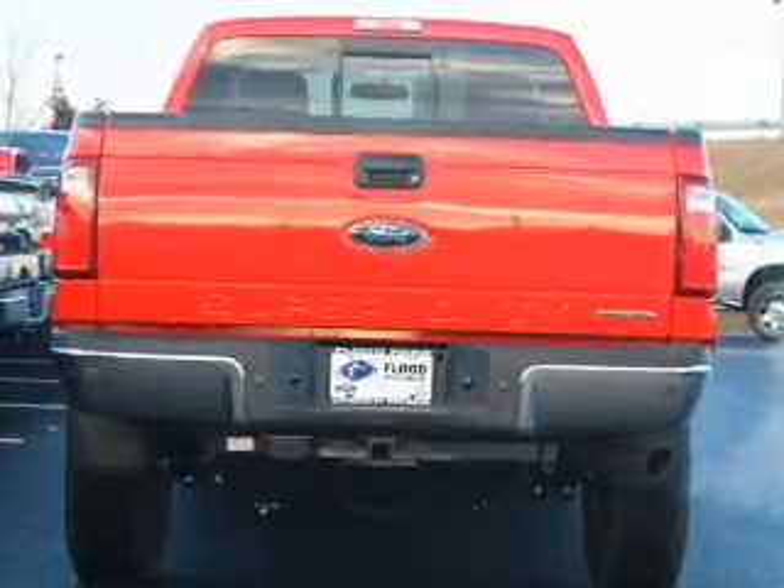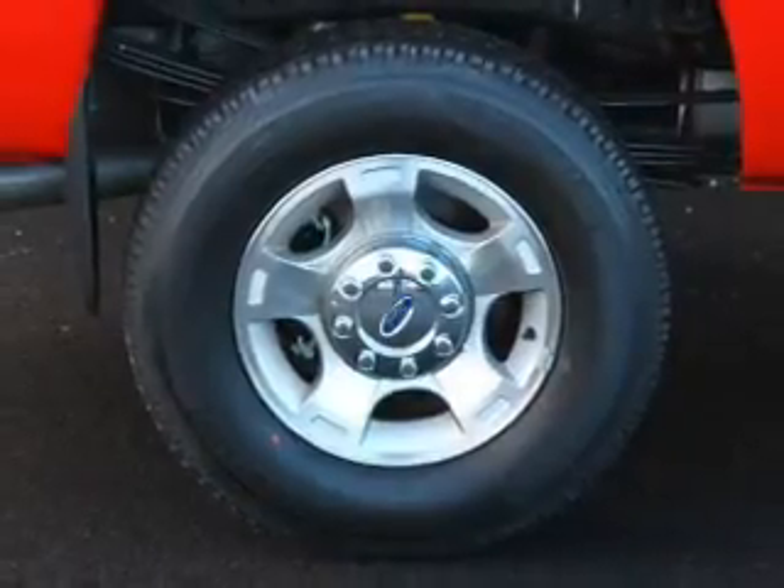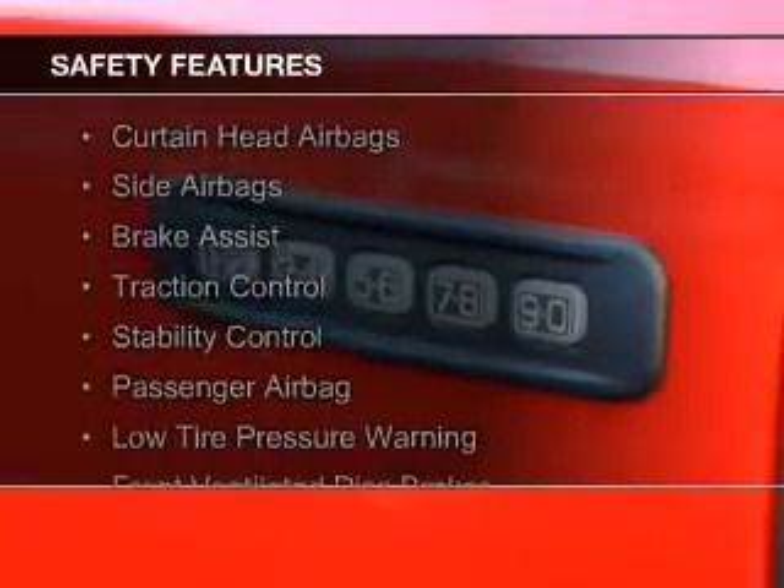a tilt and telescopic steering wheel, an alarm system, cruise control, keyless entry, split rear seats. Safety was made a priority with these features.